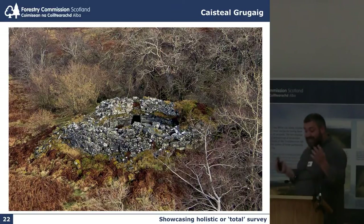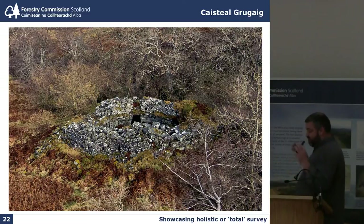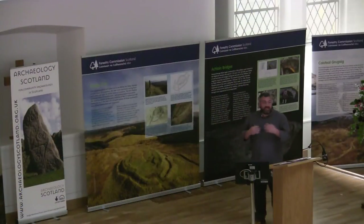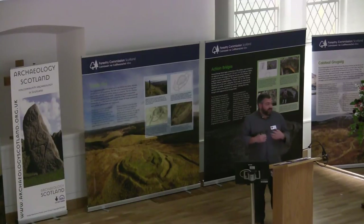Moving back to blending techniques and the importance of blending techniques — this is one of the finest sites that we have on the National Forest Estate. It's a remarkably well-preserved broch out at Loch Aulsh on the way to Skye. It's unconsolidated, so it's not a property in the care of Historic Scotland, which over the course of its life has been mortared together and is a presented monument. This is a monument in the wild, as it were — it is slowly falling down, unfortunately, and we're thinking how best to record it and then what to do next.